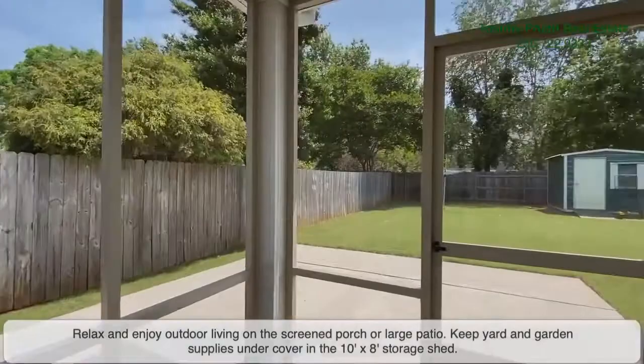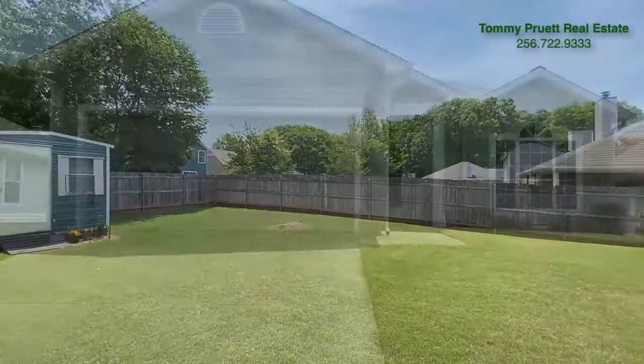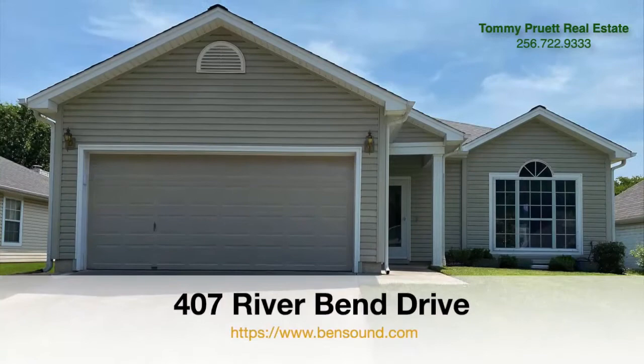Relax and enjoy outdoor living on the screen porch or large patio. Keep yard and garden supplies under cover in the 10 by 8 foot storage shed. Welcome to 407 Riverbend Drive.